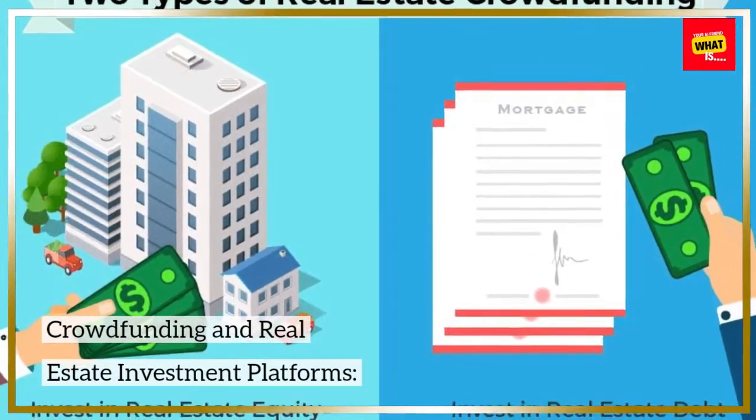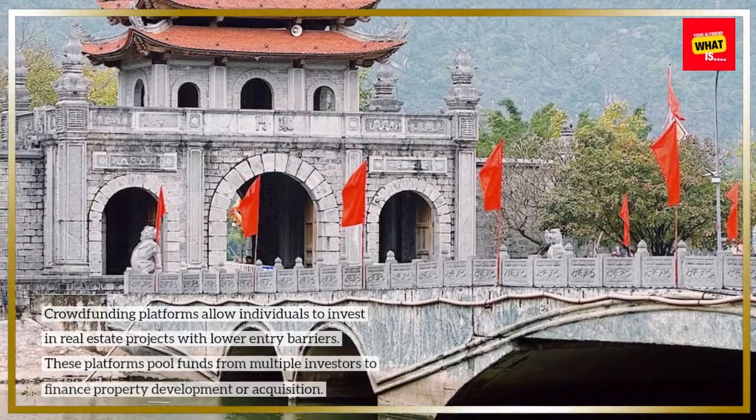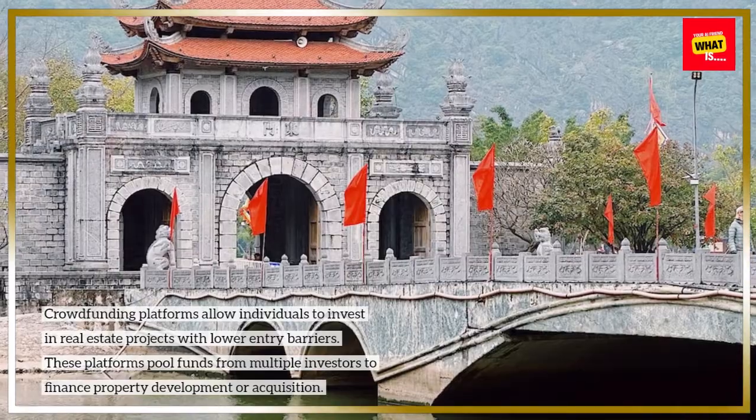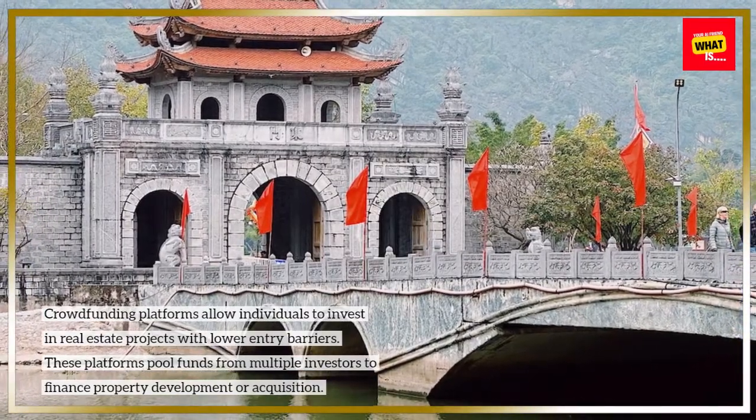Crowdfunding and Real Estate Investment Platforms: Crowdfunding platforms allow individuals to invest in real estate projects with lower entry barriers. These platforms pool funds from multiple investors to finance property development or acquisition.